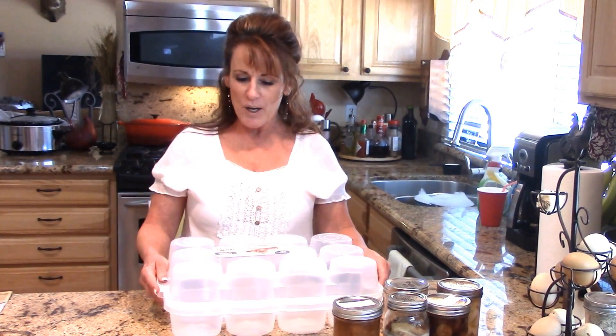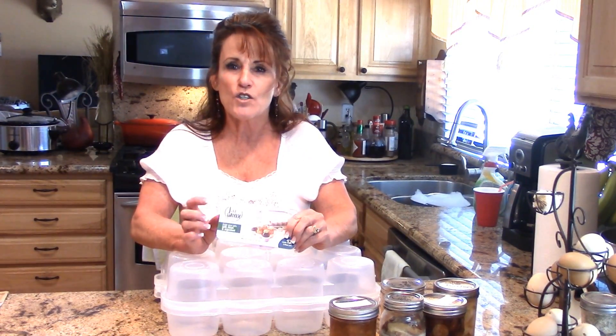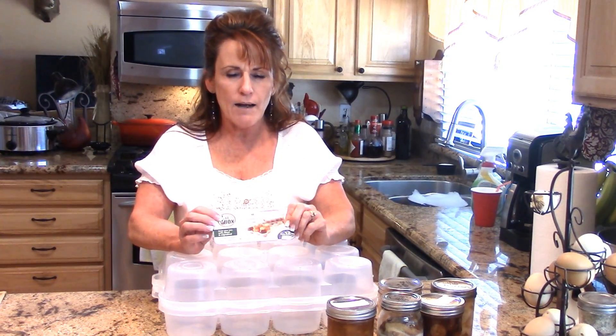Welcome to What You Think Wednesday. Today I get to review a little product that I purchased on Amazon — this is a jar box for one-pint jars.